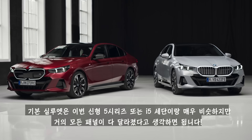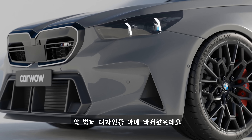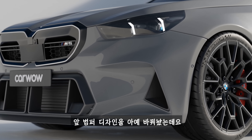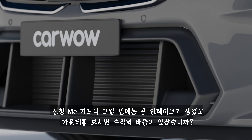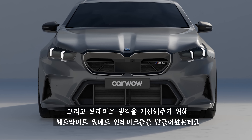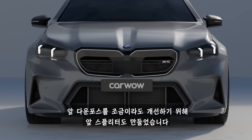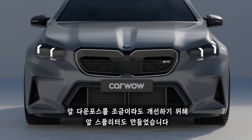The basic silhouette is very similar to the new 5-series and i5 saloon, but almost every body panel is different. The front bumper has been completely redesigned with a massive intake under the double kidney grills with vertical bars in the centre. There are extra intakes under the headlights to help cool the brakes, and there's a new splitter to produce a little extra downforce at the front. The wheel arches are much wider too, just like on the new M2 with its body kit inspired by retro racing touring cars.